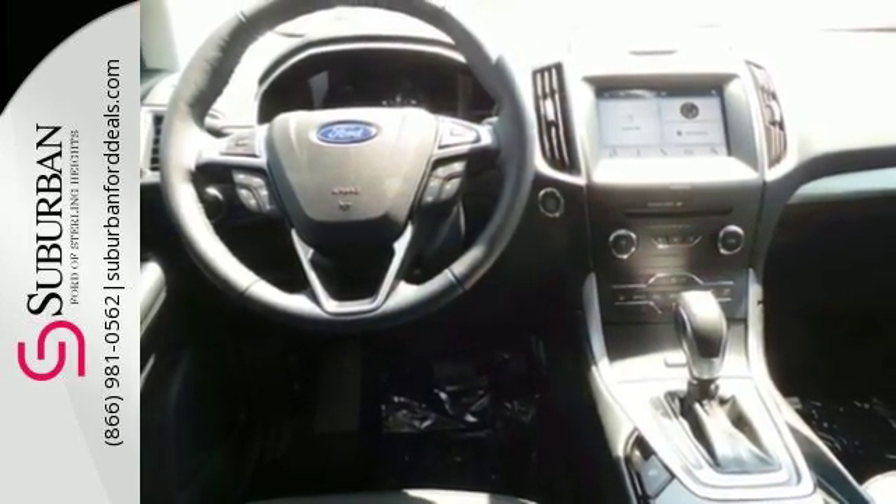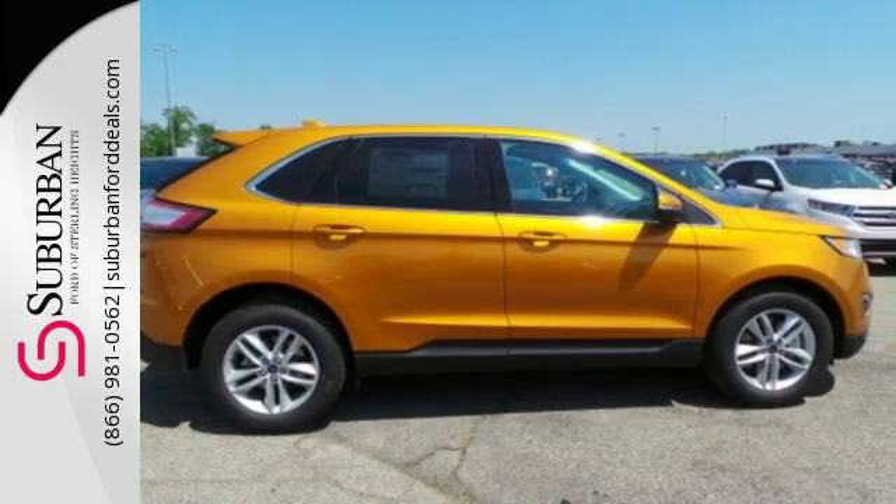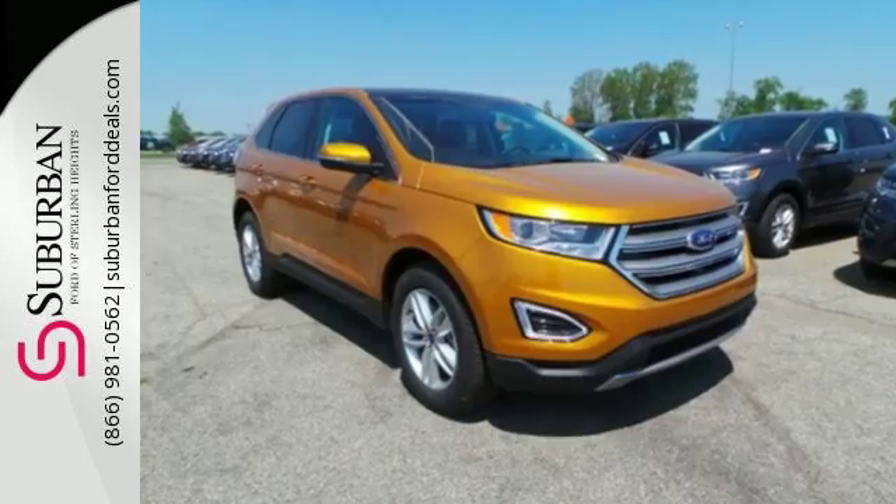Your stress level plummets with amazing safety features like a backup camera, the personal safety system, torque vectoring, and configurable daytime running lamps.